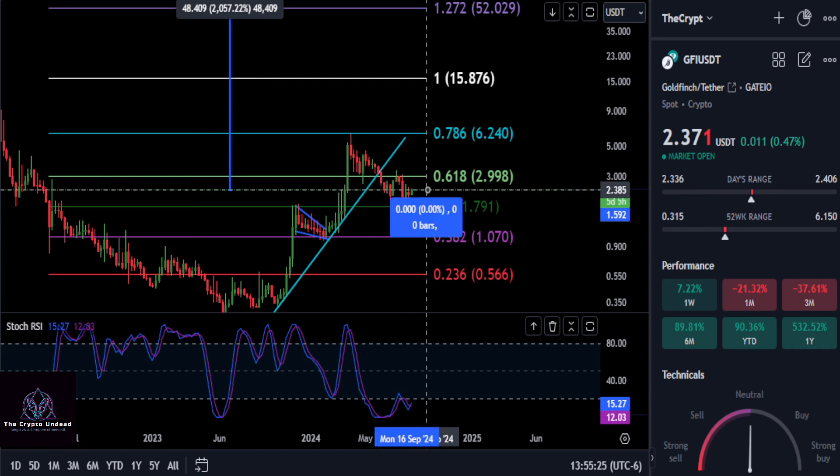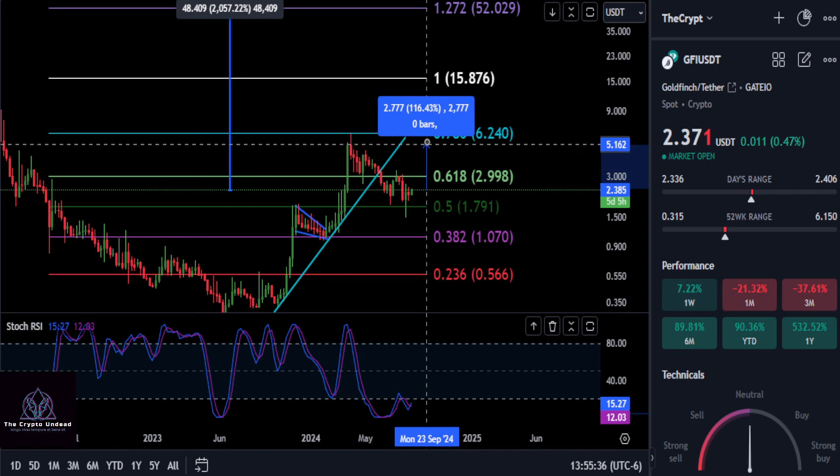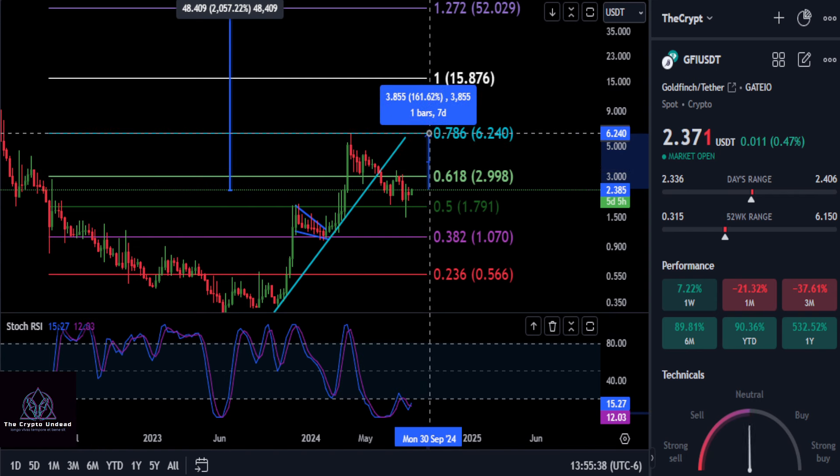Keeping it real simple on GFI — as long as you're over that 179 price, you're at 237 at the moment. The next big resistance to watch is going to be the 618-236 at about $3. And that is about a 26% move up.